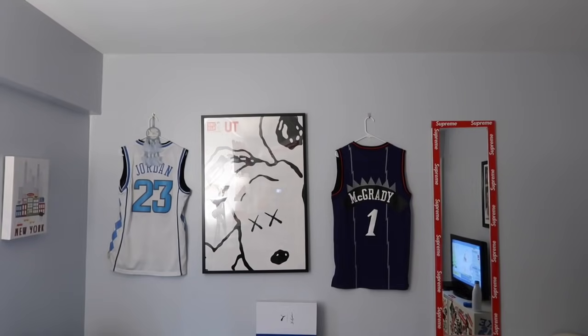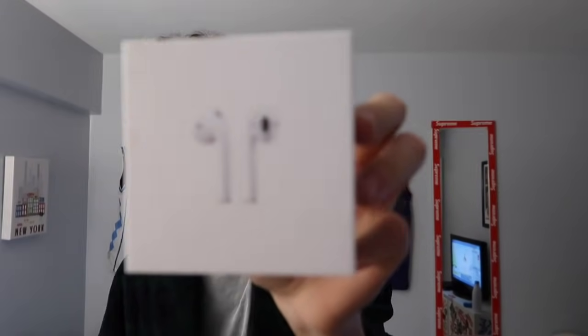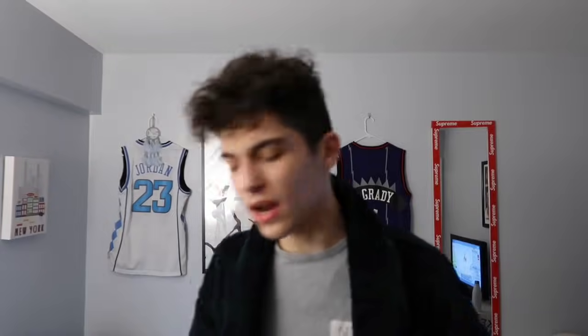I'll be honest — I normally make fun of people for this, but I wore them yesterday and I really do like them. They are AirPods. Don't violate — they're just AirPods. Very nice.